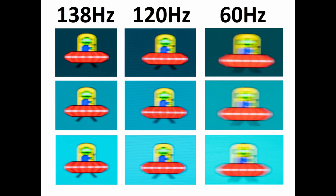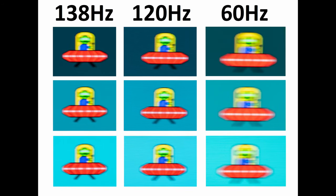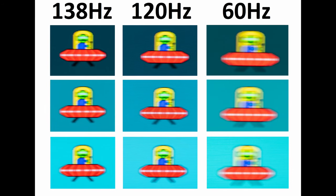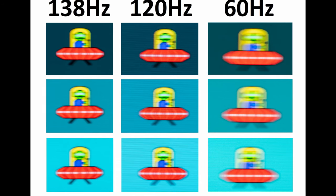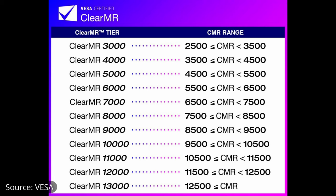The UFO ghosting test re-emphasizes that there is absolutely no inverse ghosting, as you'd expect from an OLED panel. At 138Hz, 120Hz, or 60Hz, there are absolutely no trails behind the UFO from darker or lighter shades. Motion clarity is a little better at higher refresh rates than lower ones. The monitor has a VESA ClearMR 8000 certification, sitting in the middle of the ClearMR tiers, giving a useful comparison point against other products including other Philips monitors.